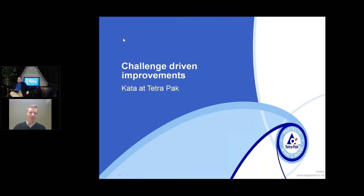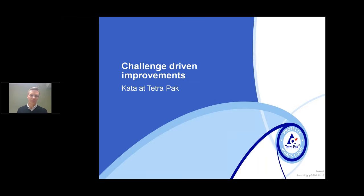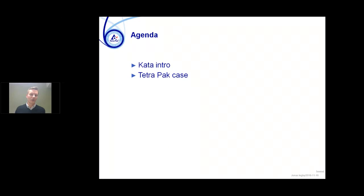What I will share is how we work with continuous improvement — or what we call challenge-driven improvements — from a user perspective. What we use for doing that is KATA. I will give you an introduction to what we see as KATA in our way of working with it, and then also introduce you to what we do in Tetra Pak around this.